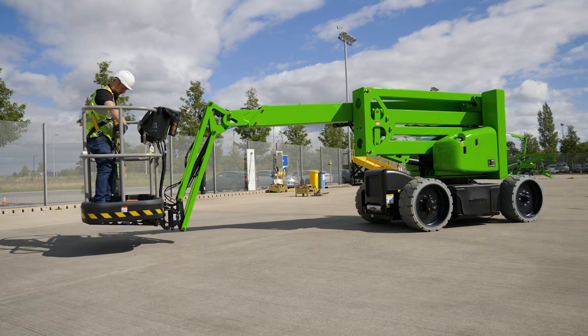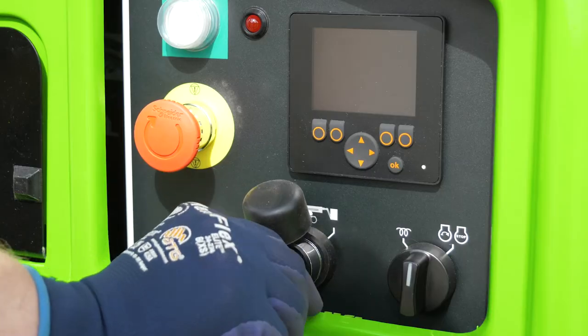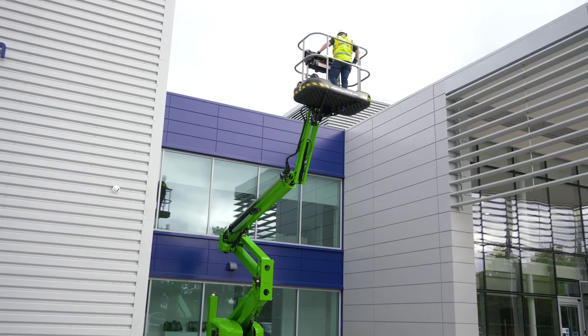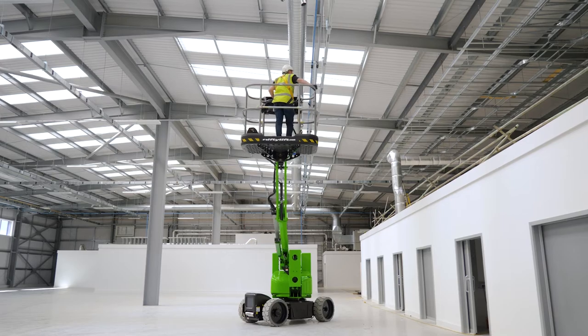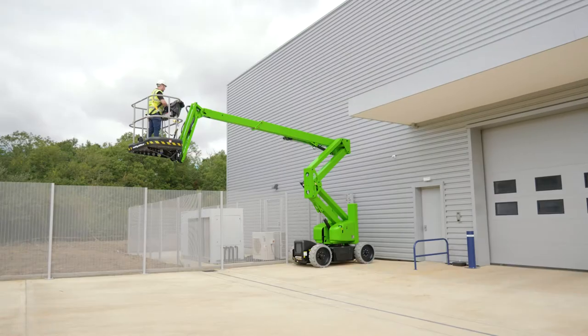Operating the SP45N is easy. After turning the base key switch to the basket position, simple-to-use, fully proportional levers control all boom movements. By simply raising or lowering the levers, while pressing and holding the green power button or foot pedal, the user can easily and accurately move each boom individually or together to position the basket.